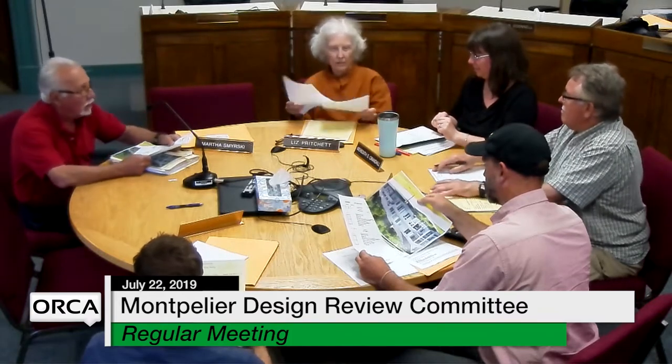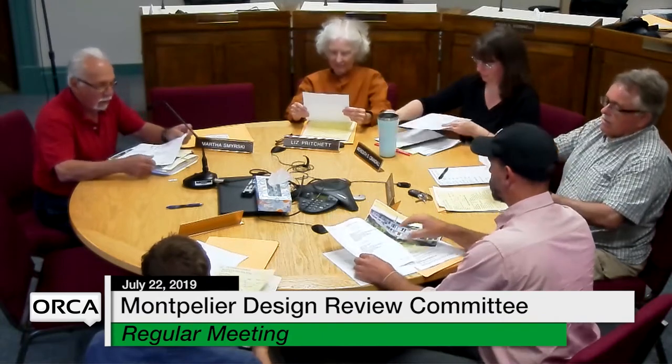Good evening, everyone. The cut sheet that I provided for you was inaccurate. I didn't realize that Alan Lumba also quoted their 8200 series, which is a vinyl clad. I saw my mistake about four days ago. This is the Marvin Integrity, which was what we originally were pricing, because that's what we originally desired.